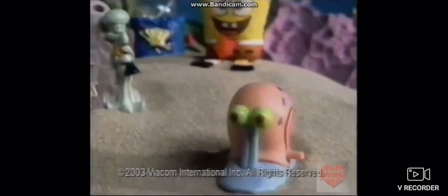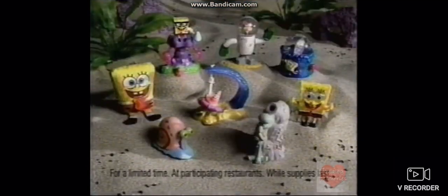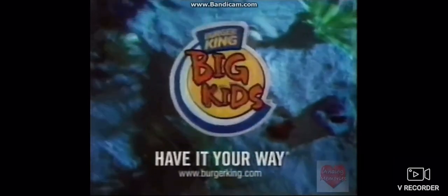SpongeBob toys have floated back to Burger King in every big kid's meal — to swim, squirt, and swing. It's nautical nuttiness. You can collect all eight toys and create your very own Bikini Bottom Bunch. Have it your way!